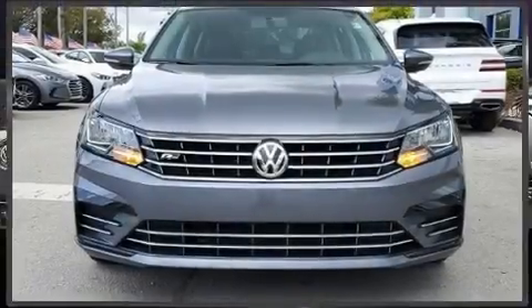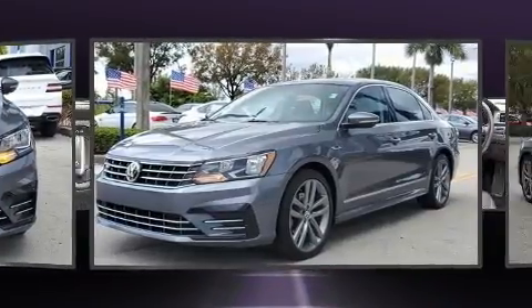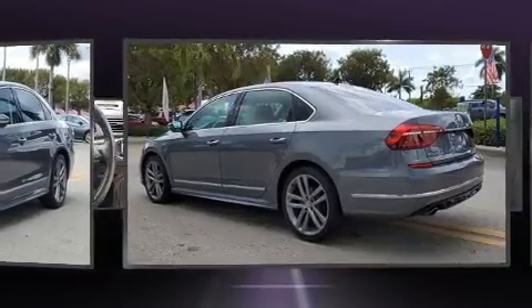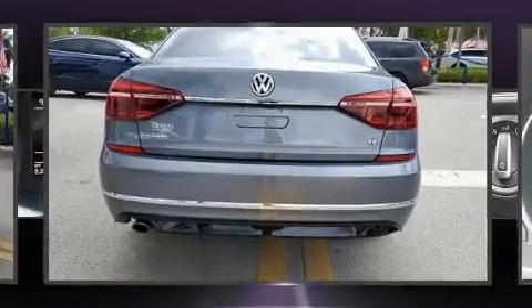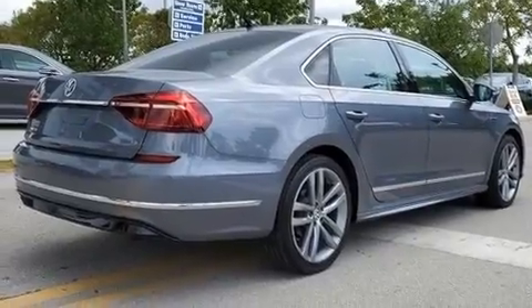The 2017 Volkswagen Passat. This four-door, five-passenger sedan just recently passed the 50,000 mile mark. It features a front-wheel drive platform, an automatic transmission, and a 1.8-liter four-cylinder engine. The engine breathes better thanks to a turbocharger, improving both performance and economy.